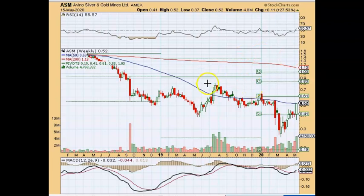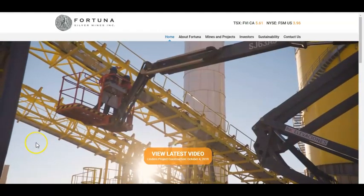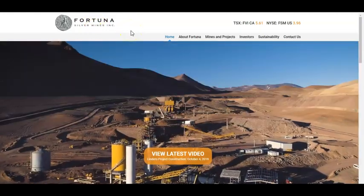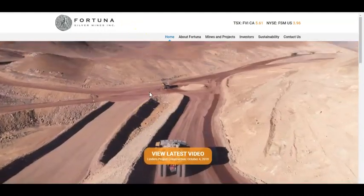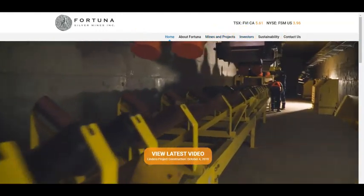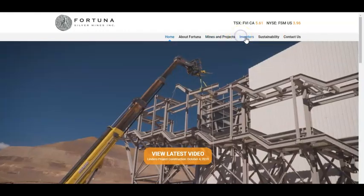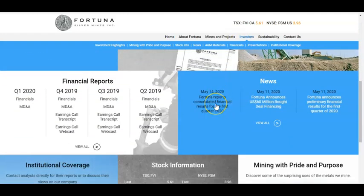That is ASM, Avino Silver and Gold Mine. The last pick for tonight is FSM — F, S like Sam, M like Mary — Fortuna Silver Mines Inc. This is also a Canadian company located in Vancouver. Before I look at a trade, I always like to find out if the company has news and what their financials look like, just to take a quick look and see what's going on.